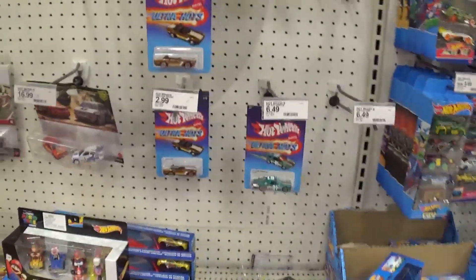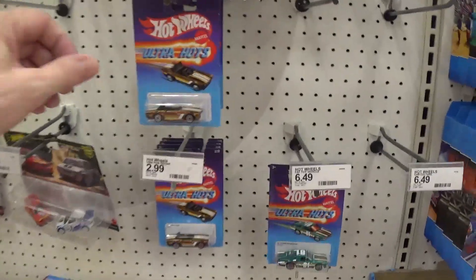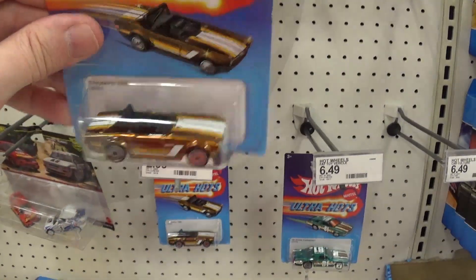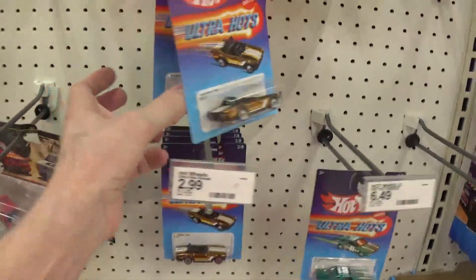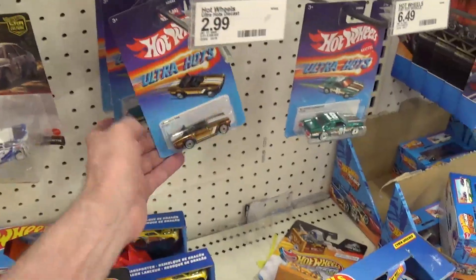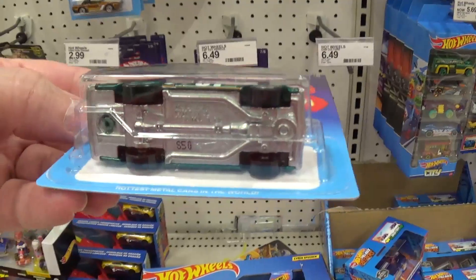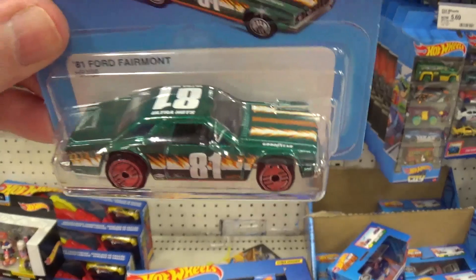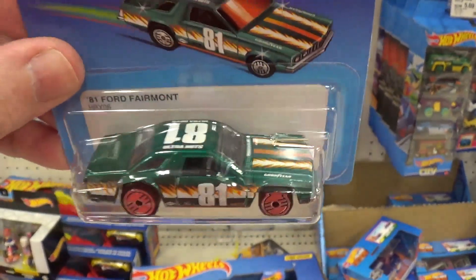We got some Ultra Hots here. The only Ultra Hots I buy are the ones with a metal body and chassis — this one has a plastic chassis, that's garbage. Those are peg warmers. Now this one here — it's a good quality Hot Wheel with a metal body and metal chassis. It's very fast on the track. That one you should buy — it's a nice car.